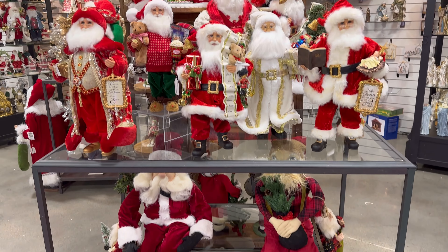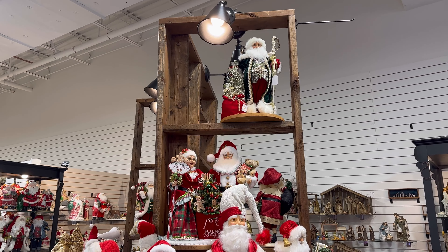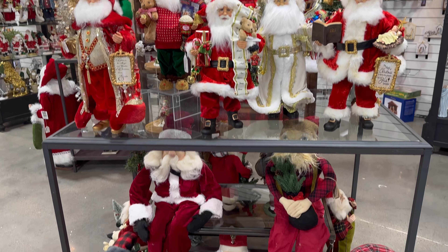Friends, I'm here at Modern Display looking at all of the Christmas stuff. They don't have everything out, but they do have a huge selection of Santas. Let's take a look at them.